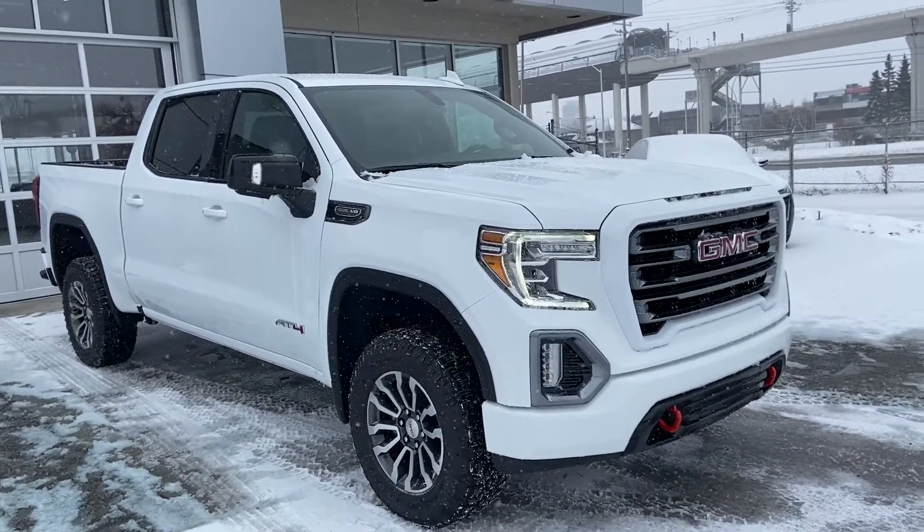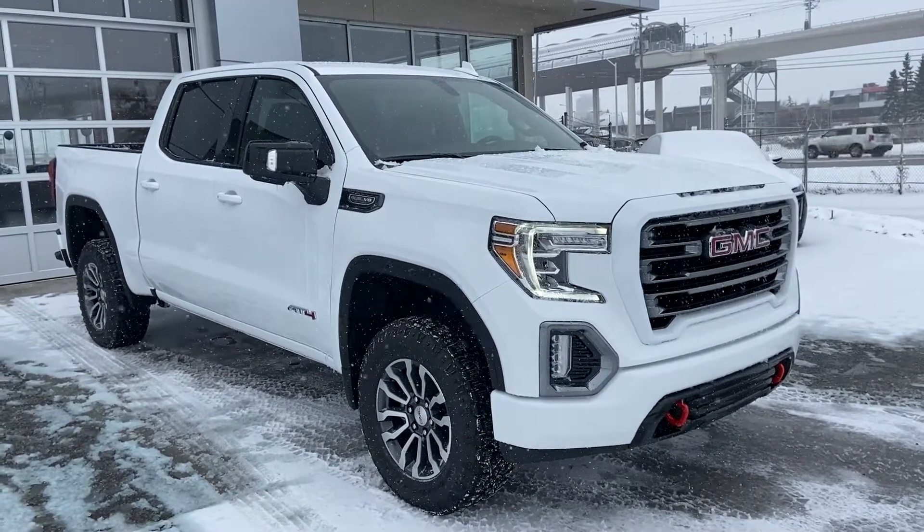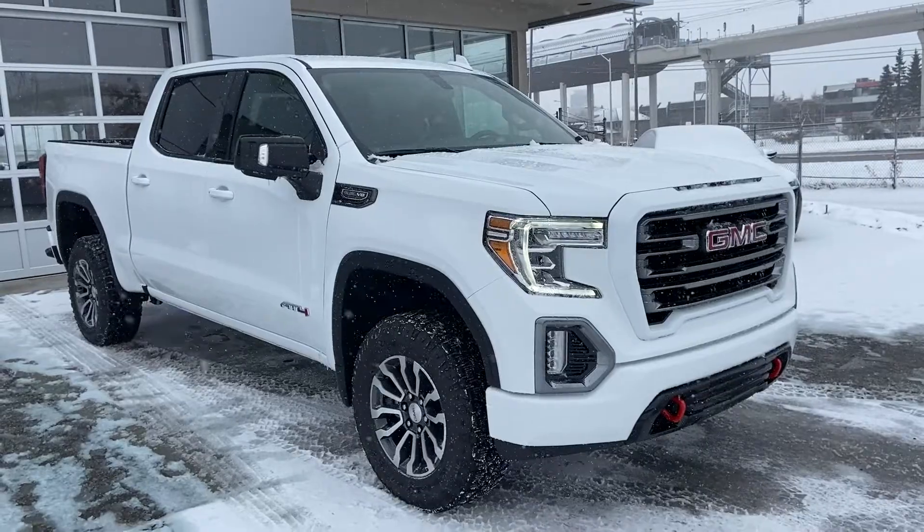Welcome to the brand new 2021 GMC Sierra 1500 AT4. The AT4 is powered by a 5.3 liter V8 engine mated to a 10-speed automatic transmission.